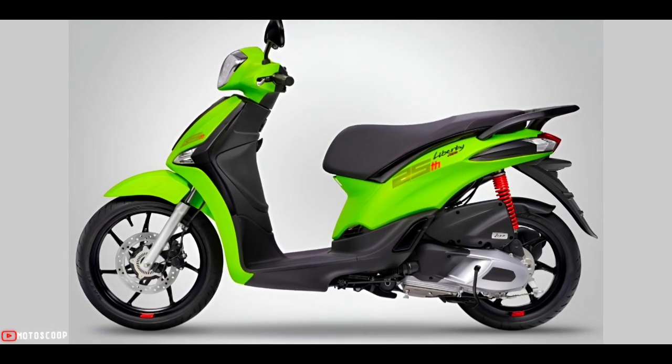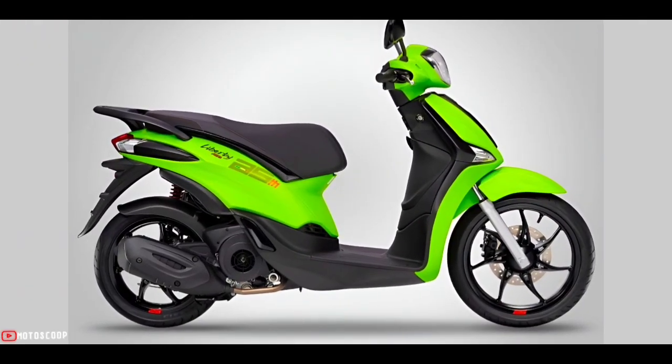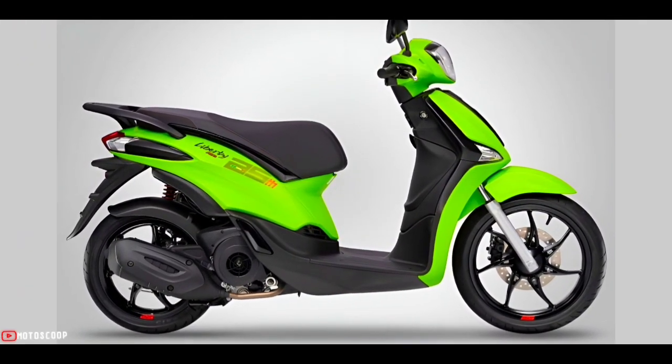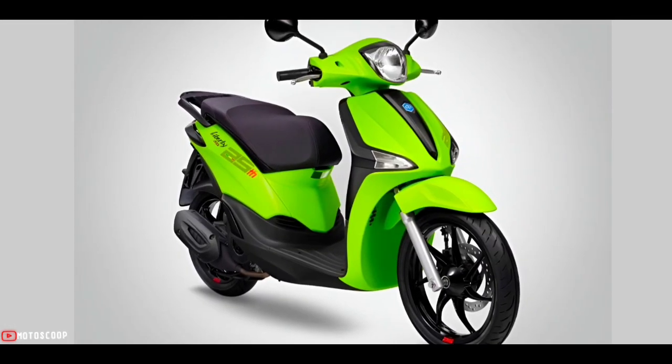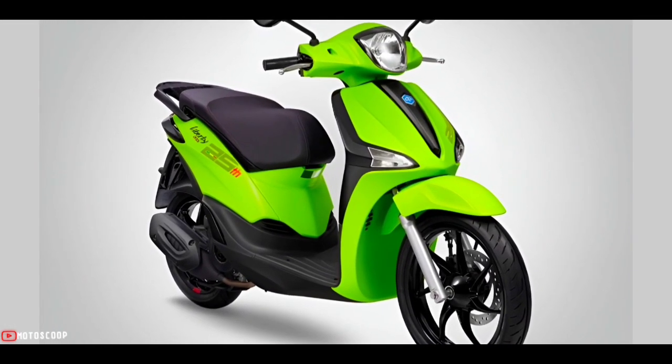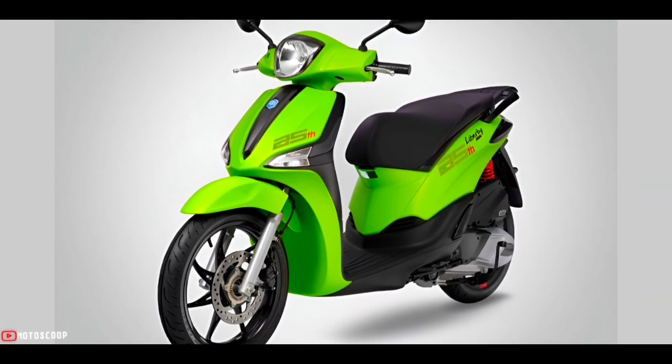The special edition Liberty will take young people to new adventures, conquering all challenges with the spirit of initiative and confidently accepting the unexpected. Youth, breakthrough, and freedom are what Liberty is pursuing.